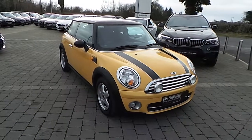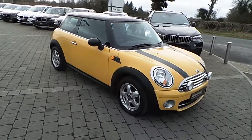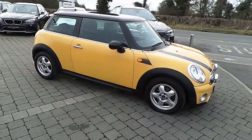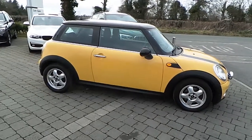Hello, Evan here from Colm Quinn Mini Athlone. This vehicle is a 2009 Mini Cooper D 1.6. This vehicle has 62,600 miles on the clock and is finished in mellow yellow with a Cosmos black cloth interior.